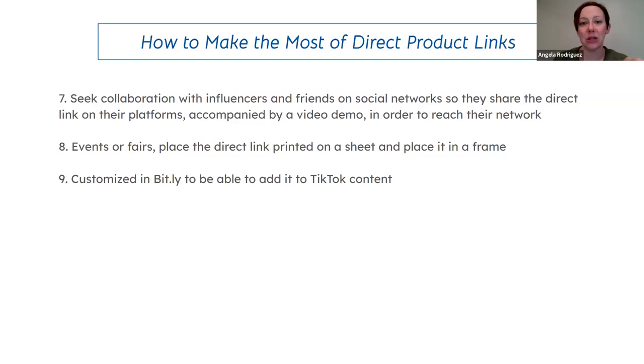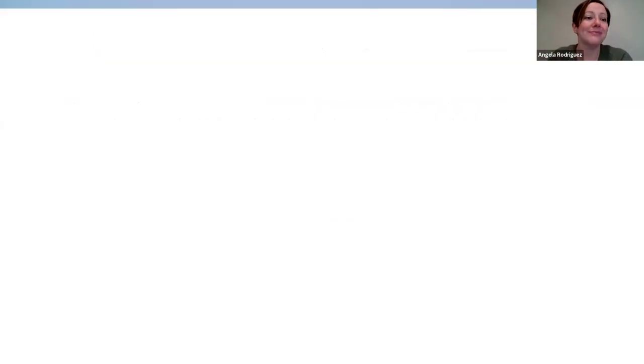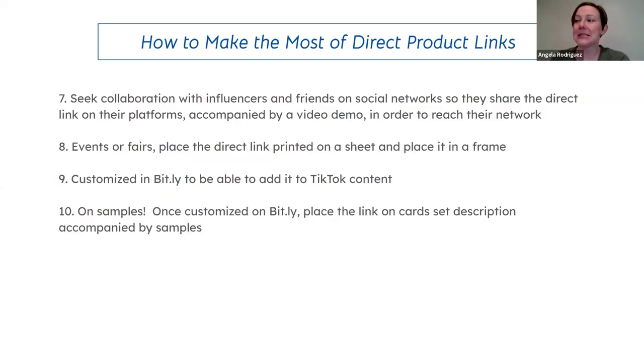TikTok lets you put your Link Tree in your bio once you have a thousand followers, but you can share a Bitly link before that in your TikTok content as a sticker or in your description. You can also put a shortened Bitly link on sample cards or address labels stuck onto samples, so that if you give someone a sample they can scan or type in that link and shop right away.